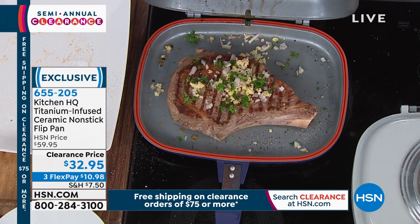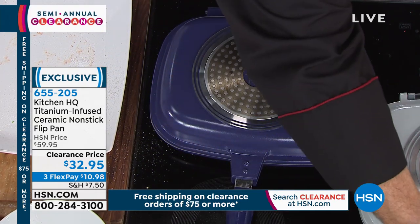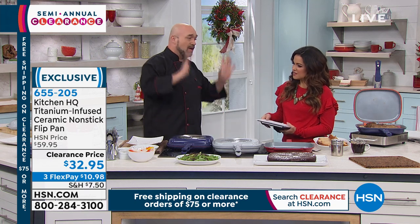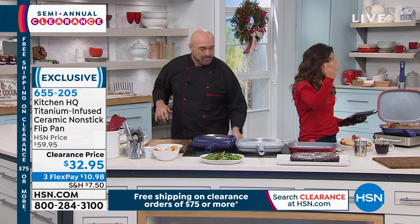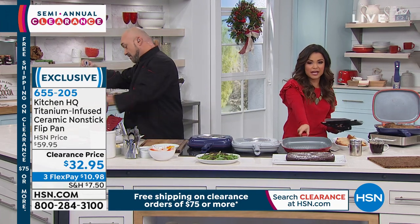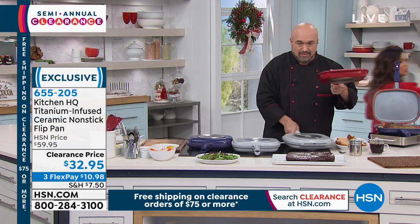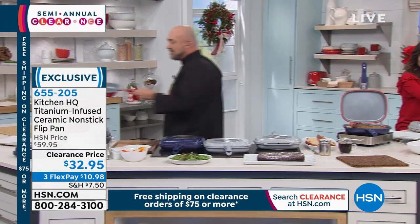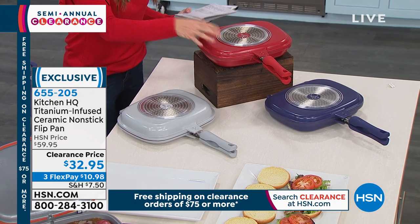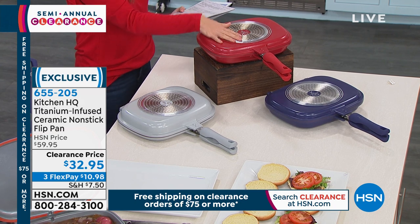The magic is when you seal the flip pan and create that slow convection, low-pressure cooking environment. And we still have all the colors. We have it in beautiful red — fewer than 200 of the red left. This is a huge clearance price at $32.95 for both pans. You can use them separately or together. Originally about $60, so it's a great deal.